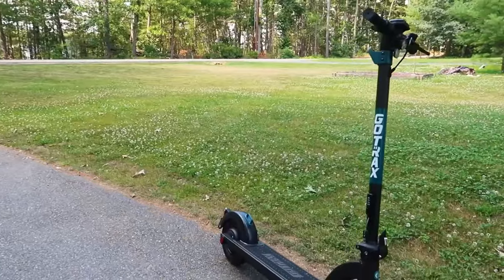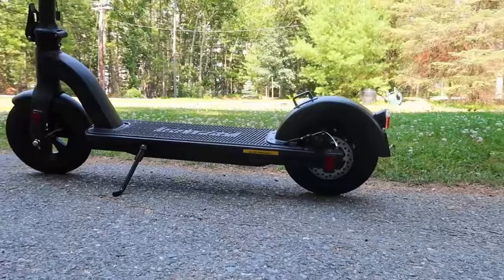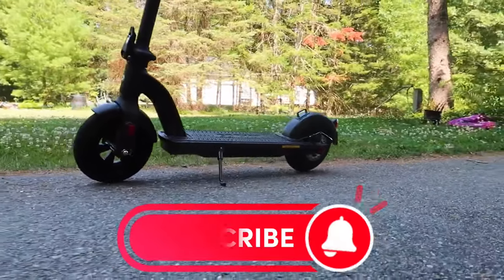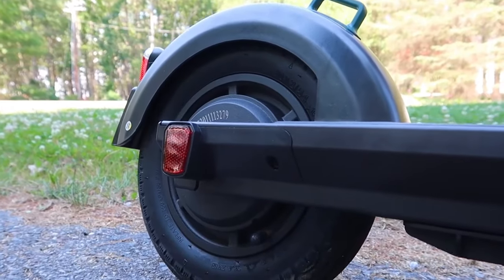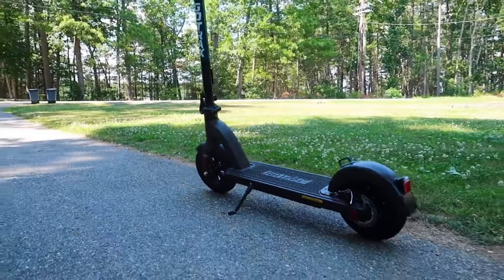Security is also top tier with this scooter. It features a unique passcode protection on its intuitive control panel, which includes a power button and plus/minus buttons for easy operation. There's even a built-in stainless steel cable and a four-digit combination lock for quick lockups — no worries about theft. If someone tries to roll away without entering the correct code, the motor kicks in to slow down the scooter and sound an alarm.